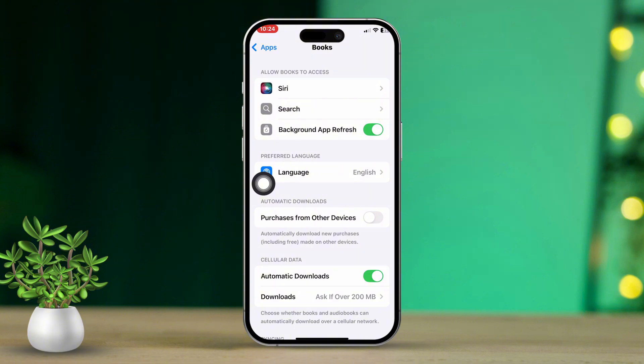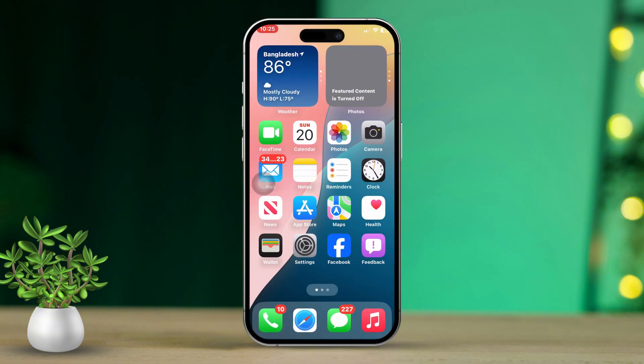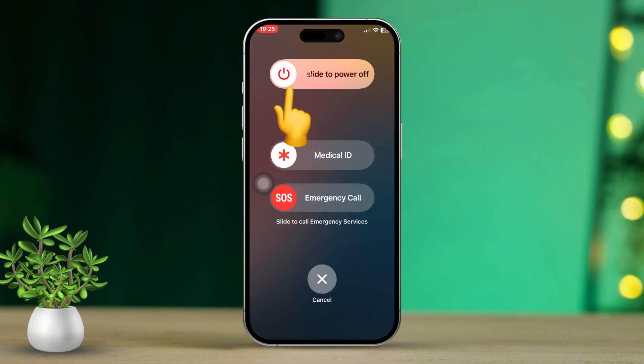Finally, check if this helps resolve the issue. Solution 2: Force restart your iPhone. First, hold down the power button along with either the volume up or down button for a few seconds. A menu will pop up on your screen. Next, slide the power button that says slide to power off. Your iPhone will restart automatically.